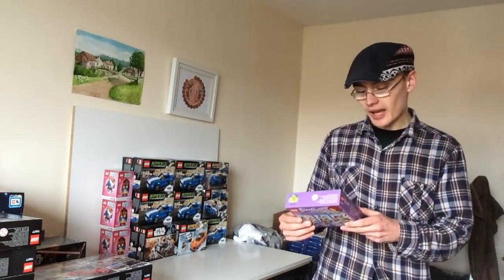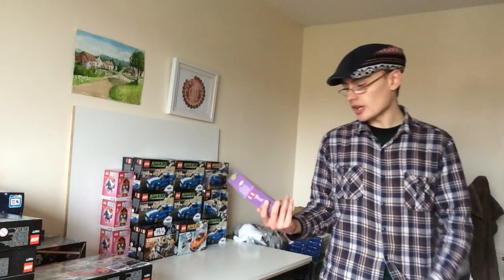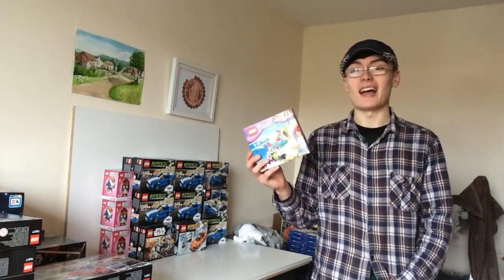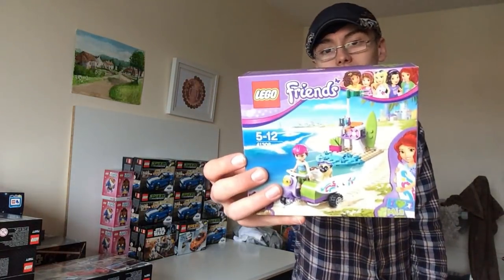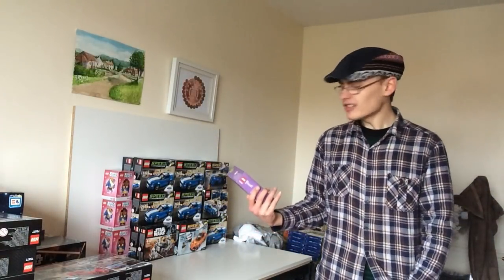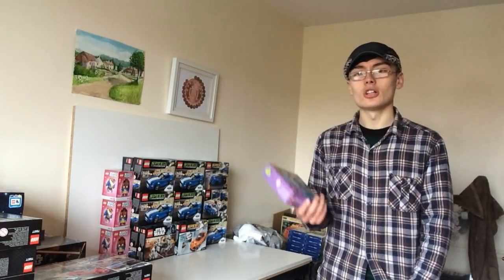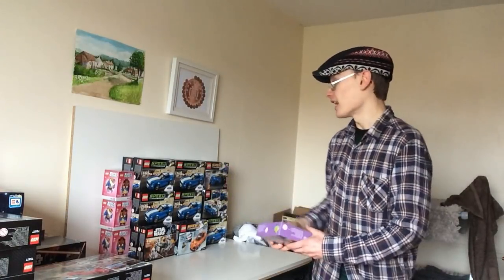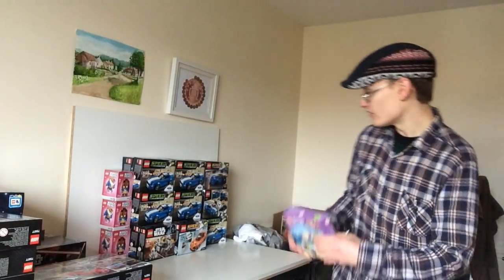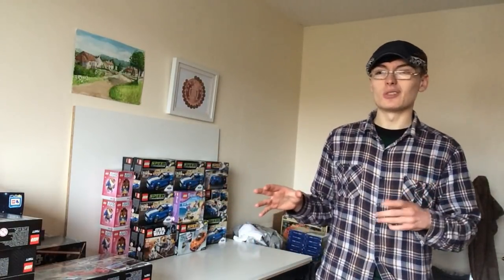I got Lego Friends 41306 — this was on a discount in my local Sainsbury's, only one on the shelf. It was already retired so I thought I'd grab it on the discount. It's not really my usual theme; I'm not as knowledgeable on what Lego Friends will do as an investment compared to sets like Speed Champions. But I spotted it while buying that Star Wars battle pack and thought I'd grab it while I was there looking at discounted Lego.